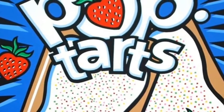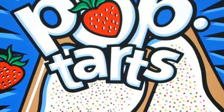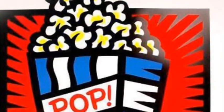Burton Morris also has many pop art drawings, such as this. These are examples of everyday objects that Burton Morris put a twist on and made into art.